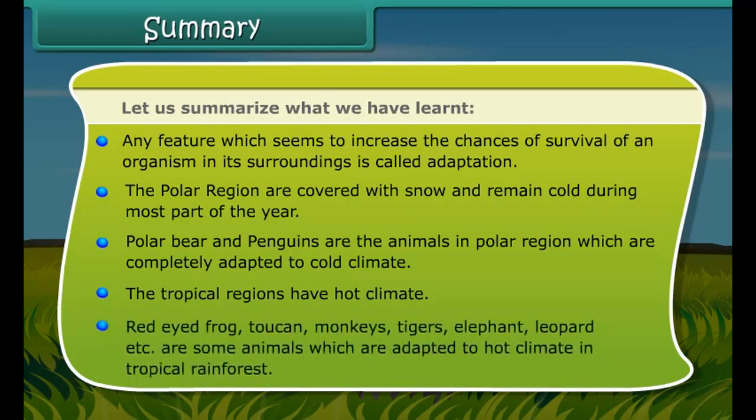Summary: Any feature which seems to increase the chances of survival of an organism in its surroundings is called adaptation. The polar regions are covered with snow and remain cold during most part of the year. Polar bears and penguins are animals in the polar region which are completely adapted to cold climate. The tropical regions have hot climate, and animals like red-eyed frog, monkeys, tigers, elephants, leopards, etc. are adapted to the hot climate of the tropical rainforest.